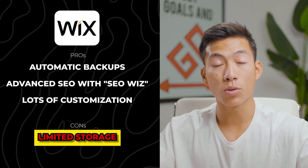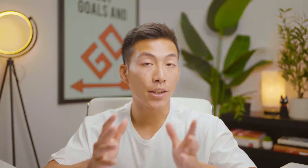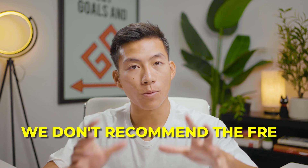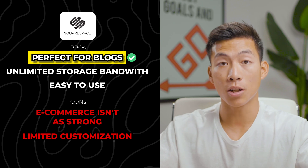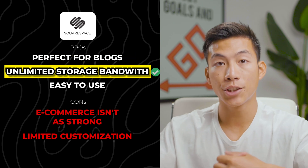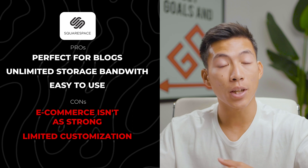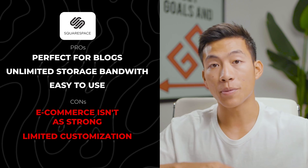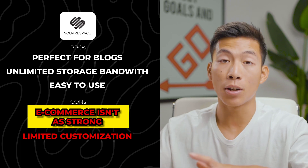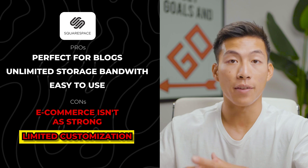Moving on to the cons, the biggest one for Wix is that you have limited storage space — the basic plan only allows two gigabytes of storage. With Squarespace, it's really good for bloggers because you get unlimited bandwidth and storage. It's also easier for beginners who aren't trying to customize as much. With their drag-and-drop builder, you can only drag elements into rows and columns within a certain section, unlike Wix where you can drag elements pixel by pixel. The e-commerce features aren't as strong either, and there aren't as many apps and add-ons as Wix. Overall, the customization is just a lot more advanced on Wix.